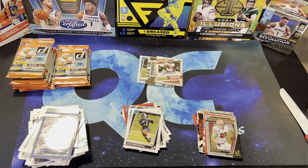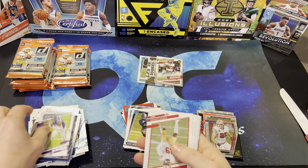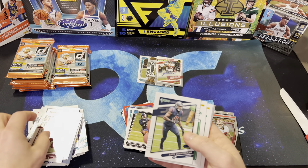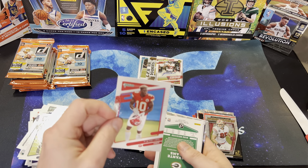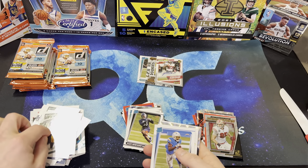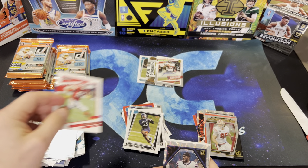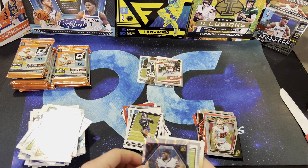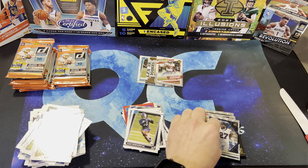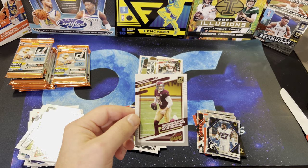A lot of cards. Justin Jefferson, Dubo Samuel, Logan Thomas, Zach Cunningham, Tyreek Hill, Devontae Adams, Josh Palmer, Travis Kelce, and Tredavious White on the Elite Series. And Alex Smith on the highlights.